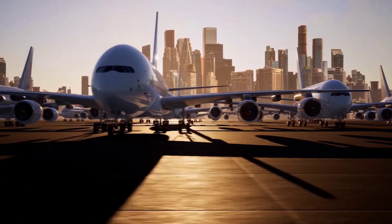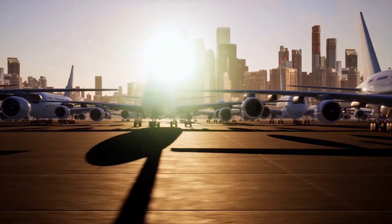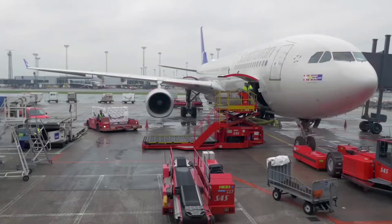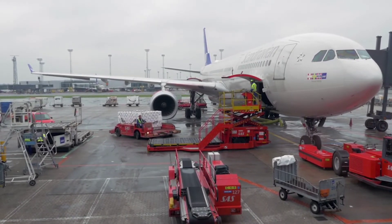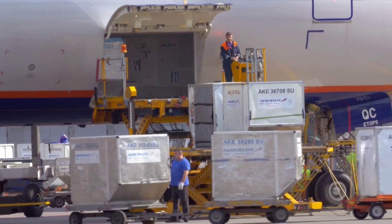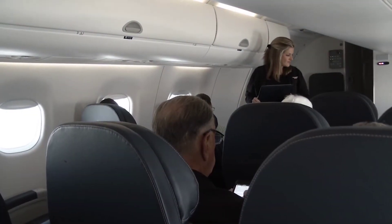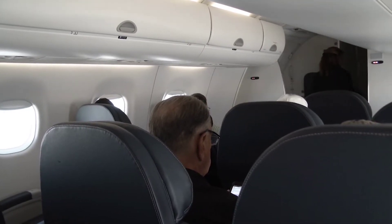No other business jet can boast this much cabin space with a totally flat floor at this price level. The interior configuration can quickly be adapted to your needs. The PC-24's payload capacity of 1,134 kg and standard large cargo door enables operators to load large, bulky items that no other business jet is capable of carrying with such flexibility. The cabin features a private lavatory which can be serviced from the exterior, and unlike many light and mid-sized jets, the lavatory seat is not used as a passenger seat — the loss of comfort for the passenger is simply too great.